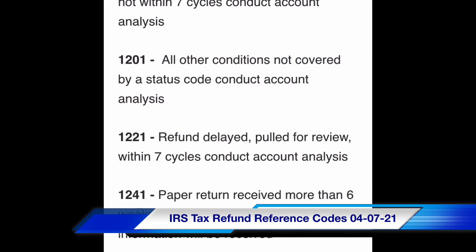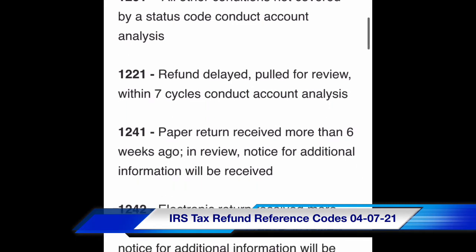Code 1221: refund delayed, pulled for review within seven cycles — conduct account analysis. Code 1241: paper return received more than six weeks ago. Code 1242: in review, notice for additional information will be received.